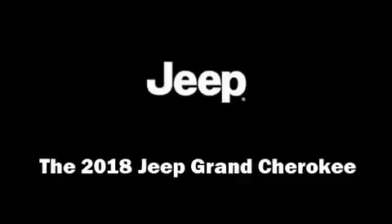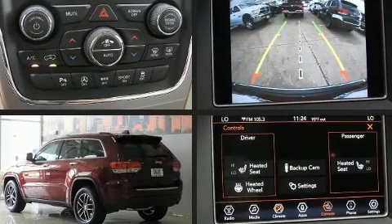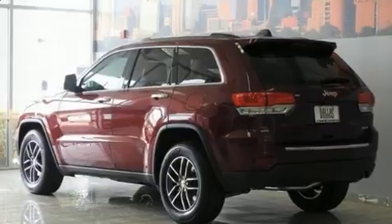The 2018 Jeep Grand Cherokee. Smooth gear shifts are achieved thanks to the refined six-cylinder engine, and for added security, Dynamic Stability Control supplements the drivetrain.